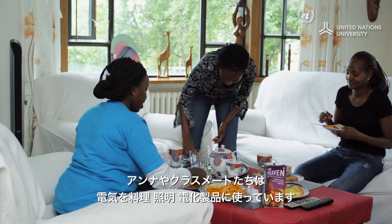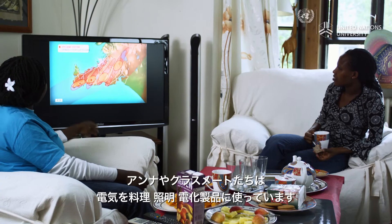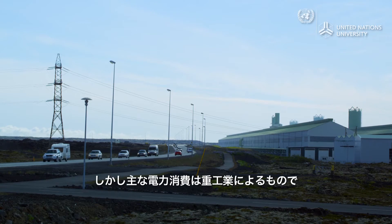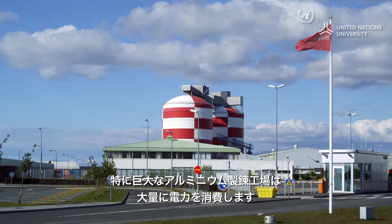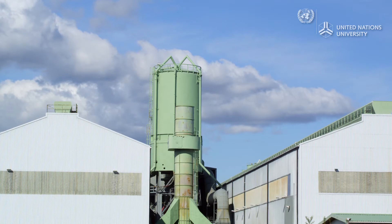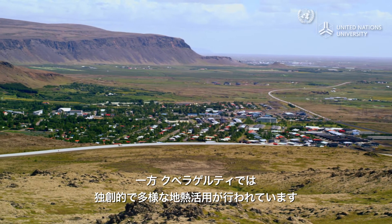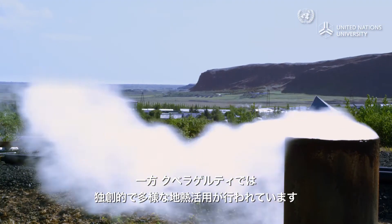Anna and her fellow housemates use electricity for cooking, lighting, and powering appliances. However, the major users of Iceland's electricity are heavy industries, especially aluminium, which is produced in large-scale smelters near the capital. Yet in the town of Hveragerði, people are finding innovative and diverse ways to use geothermal energy.